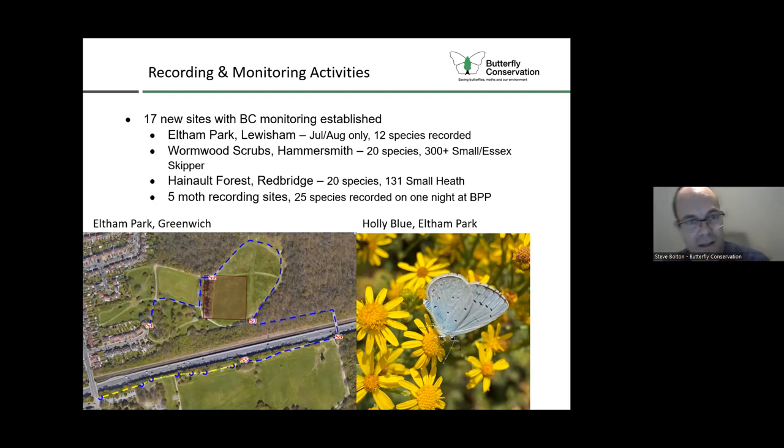As well as the butterfly schemes, we can supply moth traps to different community groups. We've established five new moth recording sites, and we had 25 species recorded on one night in Beckenham Place Park.